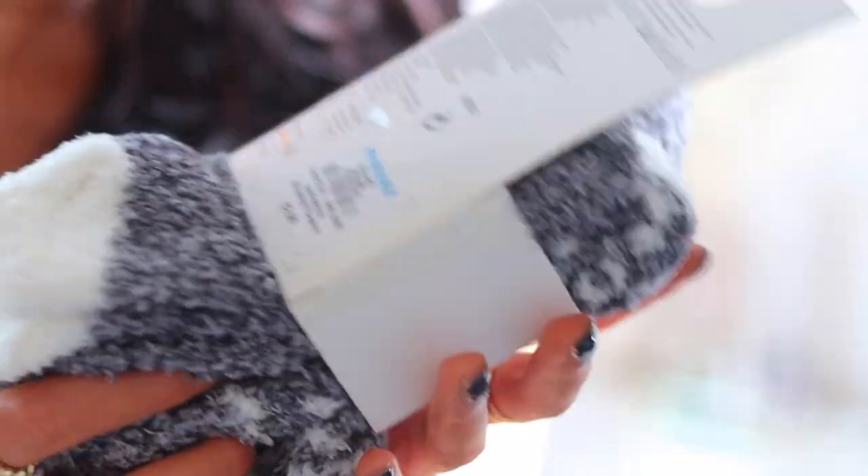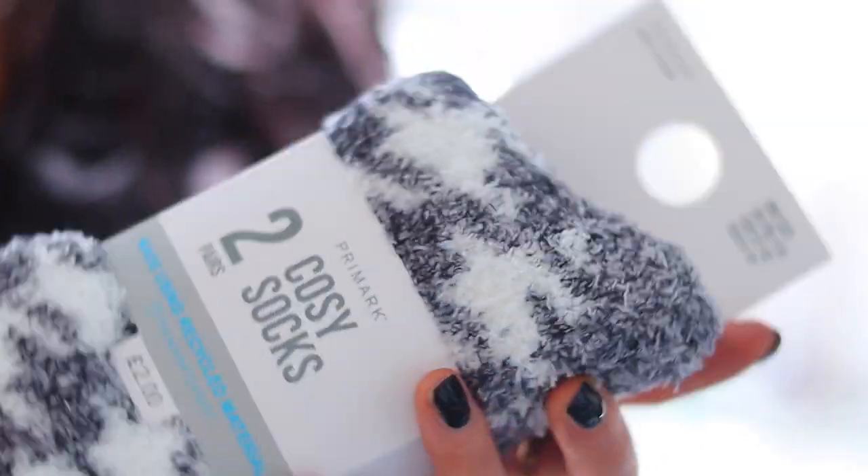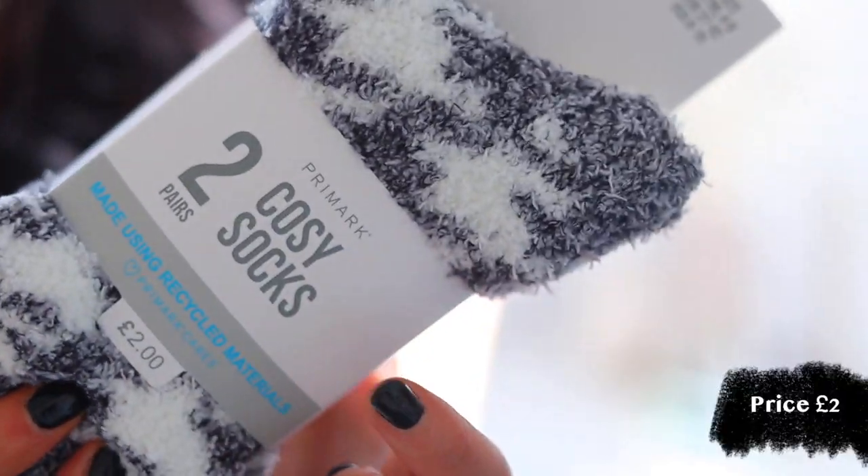Of course, Primark are like the king for pajamas, socks, and fluffy stuff, so I had to get myself a pair of fluffy socks. I got these nice white and gray ones — nothing fancy. These were only £2 for a pack of two and feel ridiculously soft. I don't know about you guys but these go missing in my house more than regular socks do, which is so annoying. I was tempted to buy way more but told myself no.